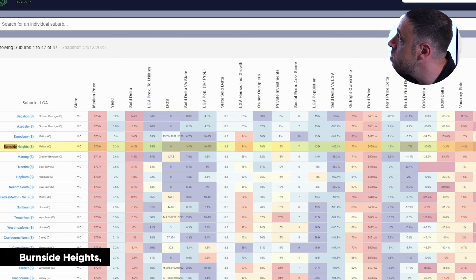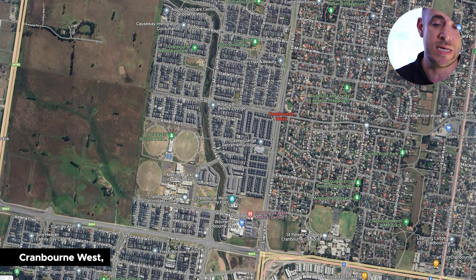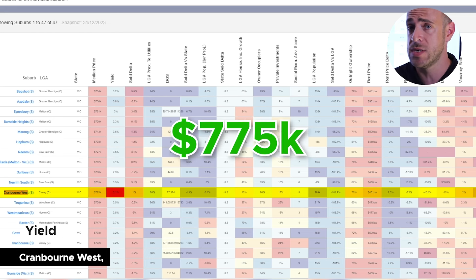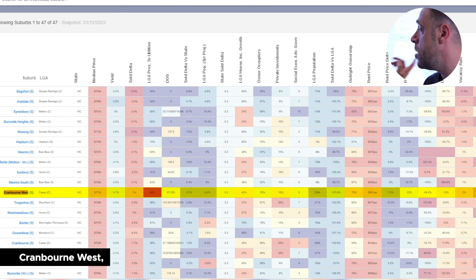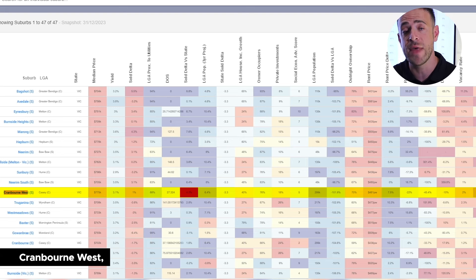Moving into number two — Cranbourne West in the LGA of Casey on the other side of town in Melbourne's east. We're looking at a slightly higher median house price of around $775,000, with yields still quite low at 3.1%. We're sitting at 86% for proximity to utilities and amenities, and the R-score is at 91%, which puts it in the top 10% — fantastic. That's heavily carried by proximity to utilities and population growth. Again, we are seeing a gap in the sold price data: the sold price is up around 4.3%, while the area has gone forward just 1%, leaving a 3.3% gap. There are over 25 data factors that come together to formulate that R-score.